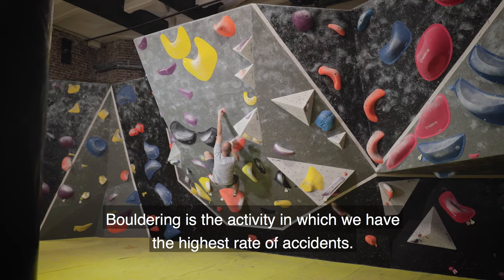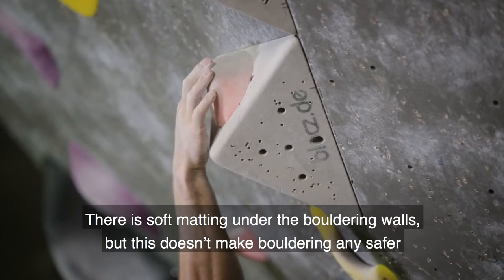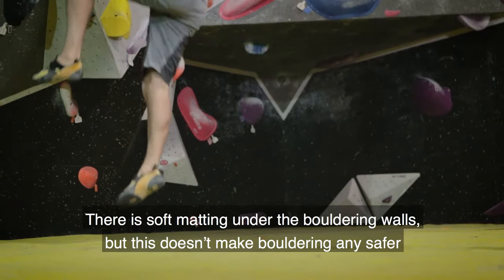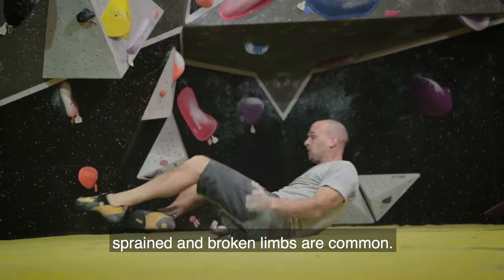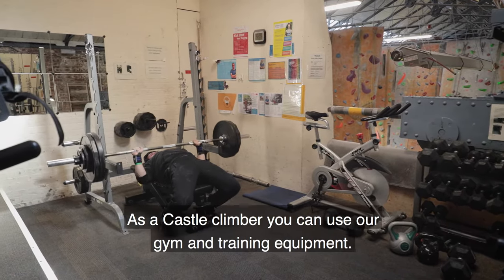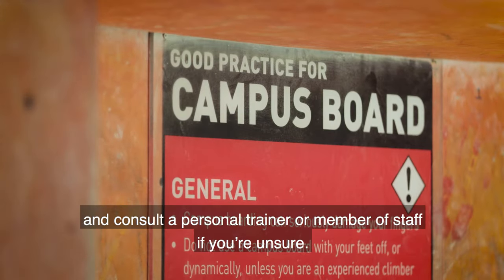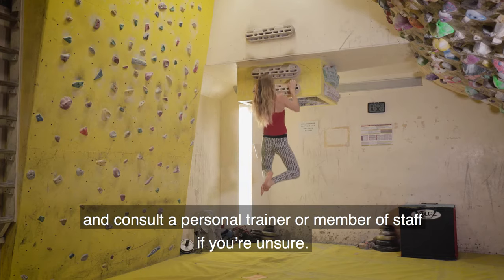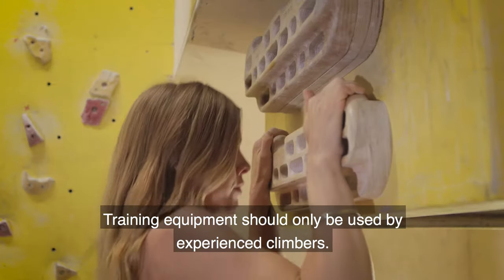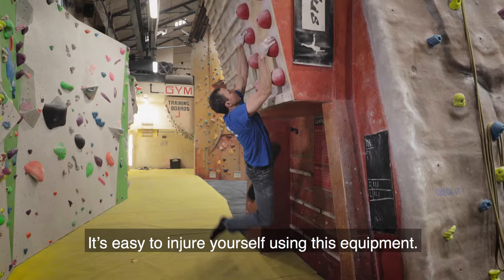Bouldering is the activity in which we have the highest rate of accidents. There is soft matting under the bouldering walls but this doesn't make bouldering any safer. Sprained and broken limbs are common. As a castle climber you can use our gym and training equipment. Please read all the good practice notes carefully and consult a personal trainer or member of staff if you're unsure. Training equipment should only be used by experienced climbers — it's easy to injure yourself using this equipment.